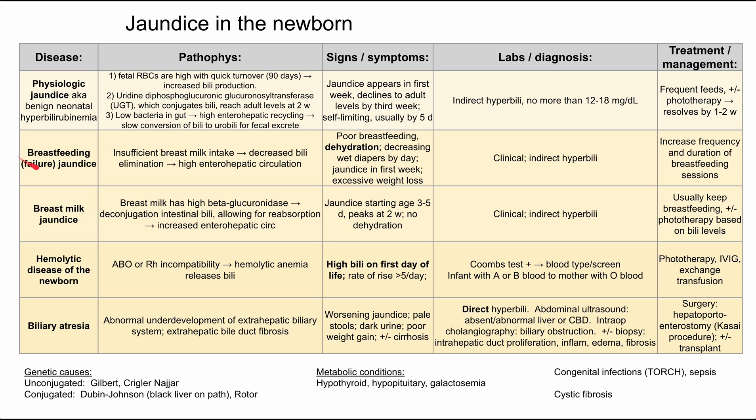Next is breastfeeding jaundice, which should actually be called breastfeeding failure jaundice. It's essentially caused by failure of breastfeeding. If a baby does not have enough breast milk intake, they are excreting less bilirubin — eliminating less bilirubin into the gut — and the gut doesn't have enough bacteria to convert bilirubin to urobilinogen, resulting in high enterohepatic circulation again.